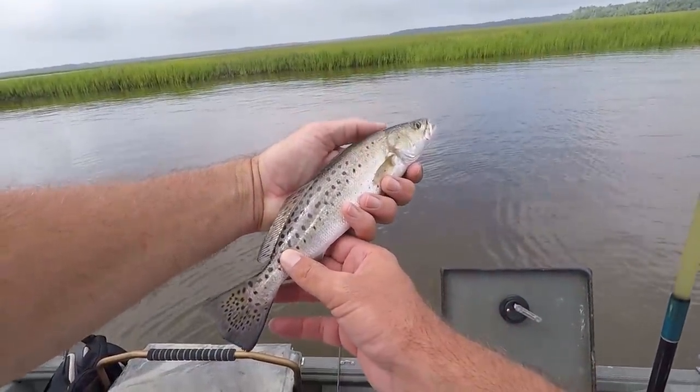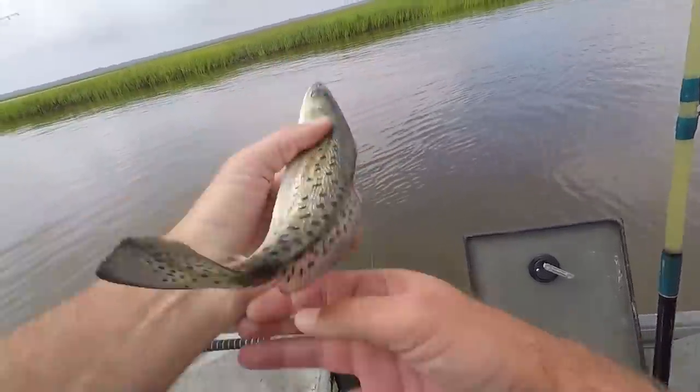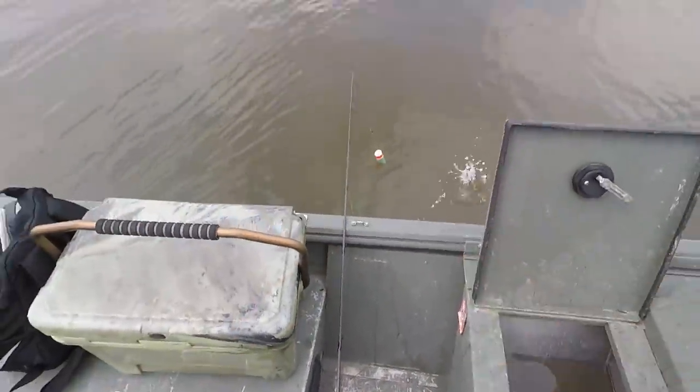All right, it's not keeper size but that's a really cool little fish — it's got little teeth! That right there is my first saltwater fish.